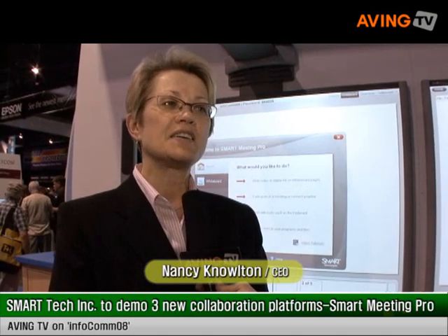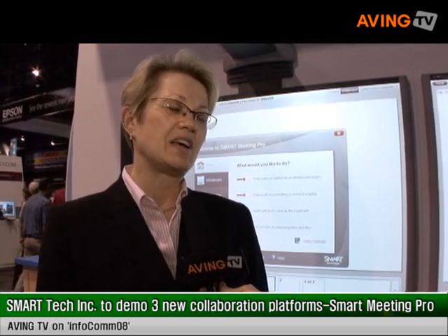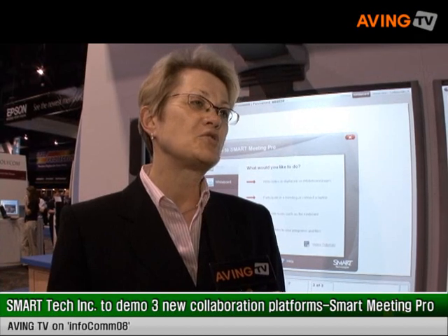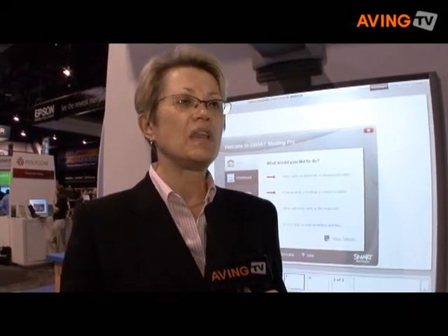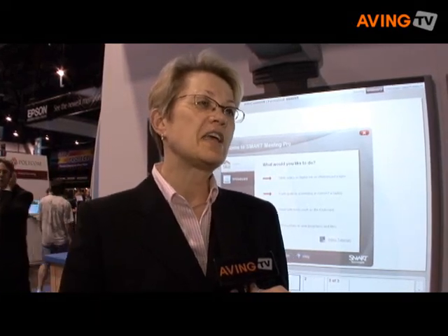My name is Nancy Knowlton and I'm the CEO of Smart Technologies. In 1987, my husband and I started the company with a view about creating an interactive whiteboard. My husband had the idea in 1986, and we saw an opportunity to make the work that groups of people, whether they were in meeting rooms or classrooms, just that much more effective, taking what was really a personal computer at that time and turning it into a group computer.